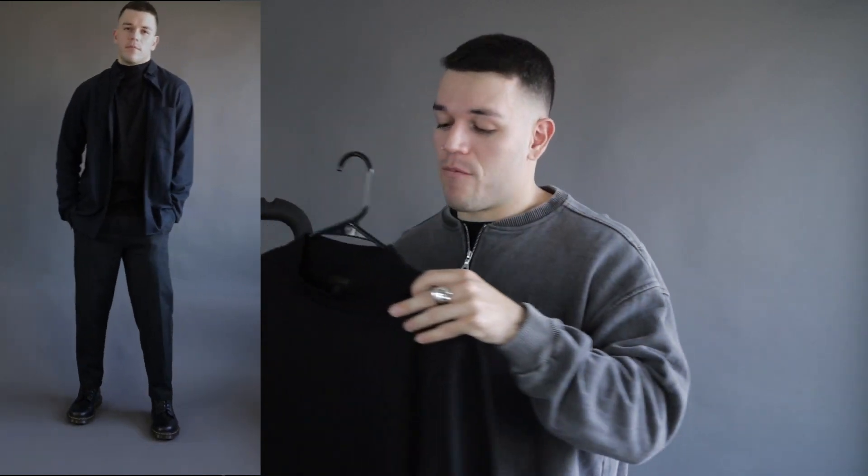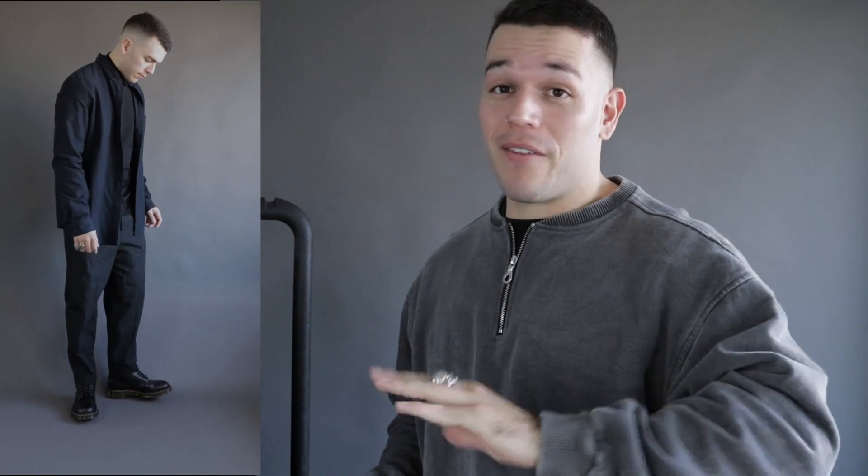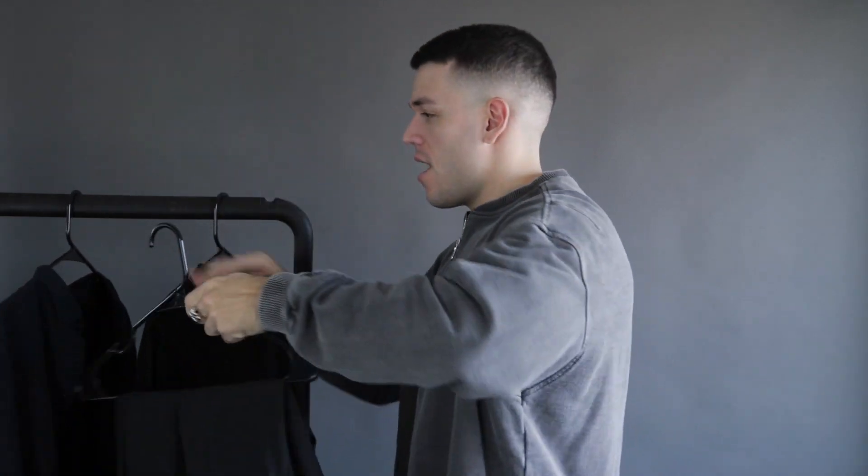Outfit number three is definitely my favorite — a more formal, dressed-up vibe. I'm wearing the COS button-up shirt, and underneath that a COS mock neck tee that rises up just a little bit. I've been really feeling tighter necklines lately, and the mock neck rose up nicely with the button-up. On the bottom I'm wearing cropped All Saints trousers, and to finish off the formal look, Doc Martens. Definitely my favorite outfit.